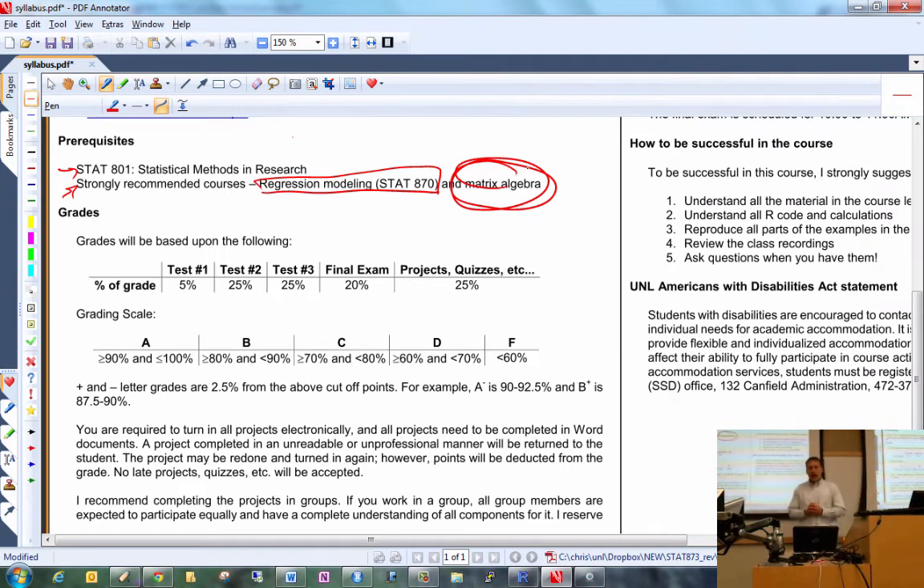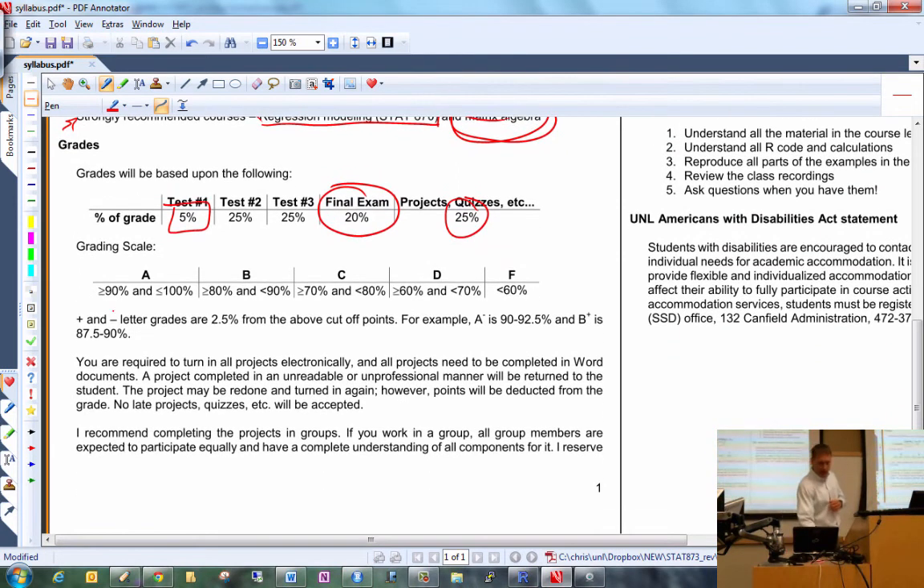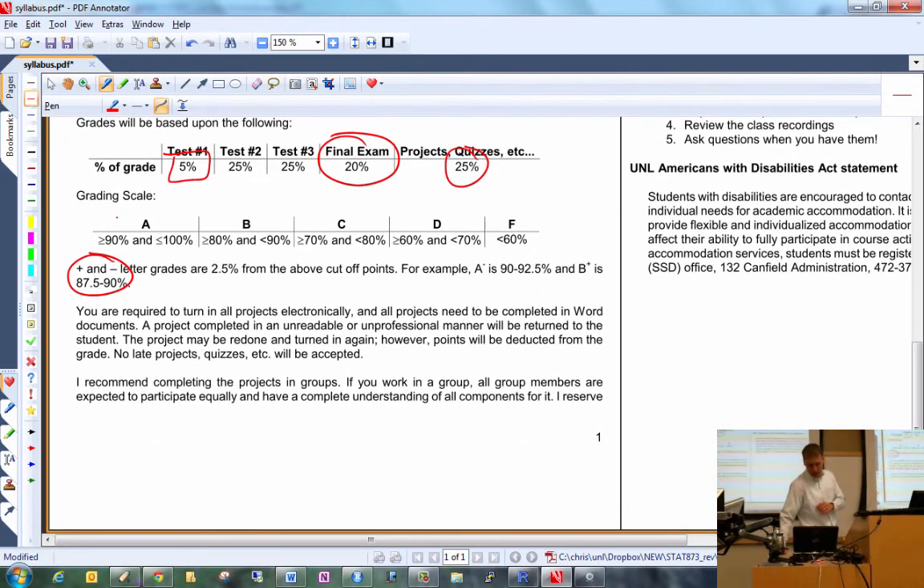For grades, we will have three tests, a final exam, and a number of projects throughout the semester. Projects and quizzes together are worth 25% of your grade. Test one is worth 5%, test two 25%, test three 25%, and the comprehensive final exam is worth 20%. I assign plus or minus letter grades, figured by 2.5% from the standard cutoff points.